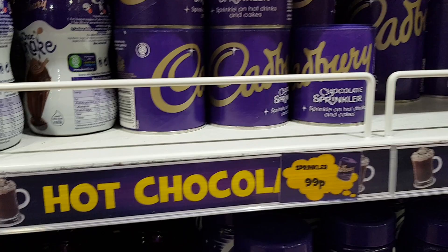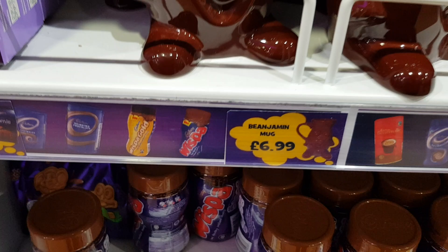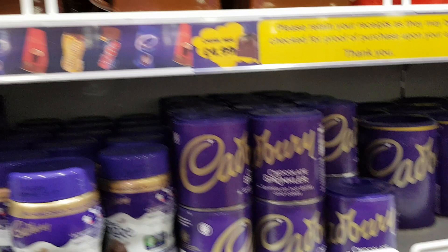If you are a chocolate lover like me — oh, there we go, £6.99. Bean Jamming cup — yes, my favourite! These little cups right here, I've actually got a couple at home, and the chunk mug is £4.99.